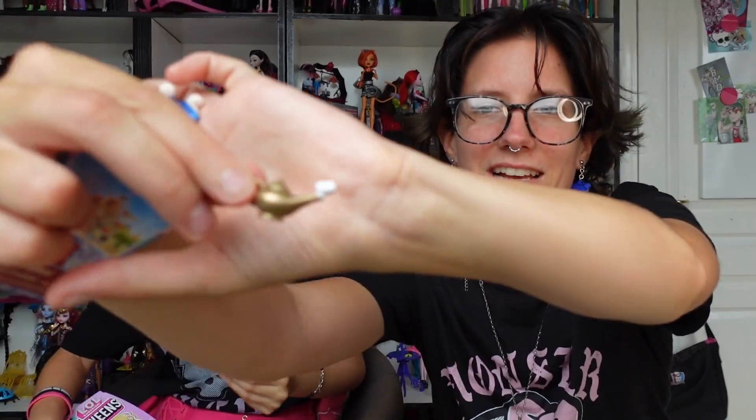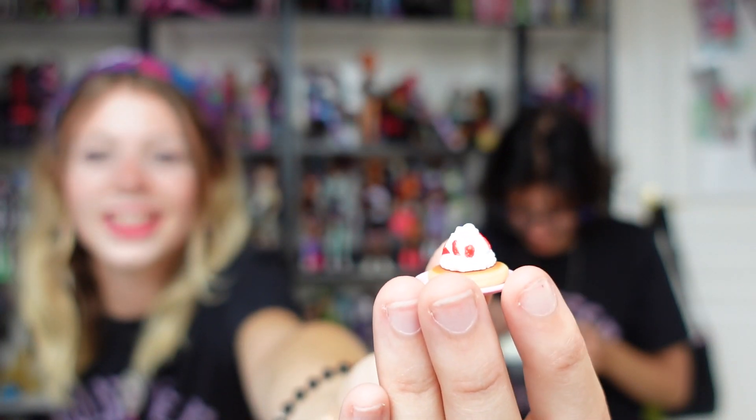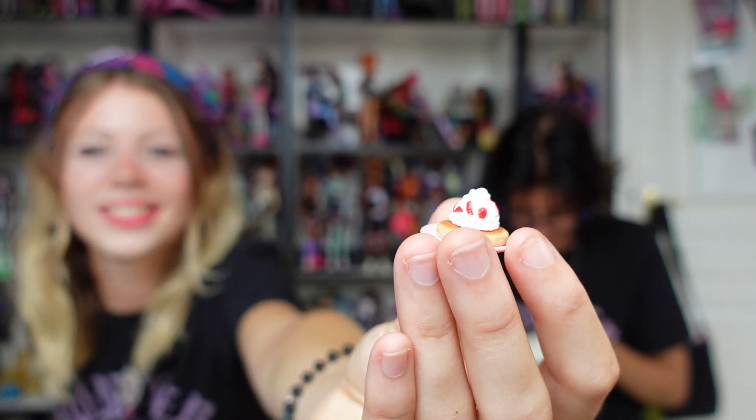I will unbox these because they're from the same brand, and these are perfect for dolls. That is sweet cream — adorable! And the little forks and knives — it's really cute. I'm a sucker for tiny things.